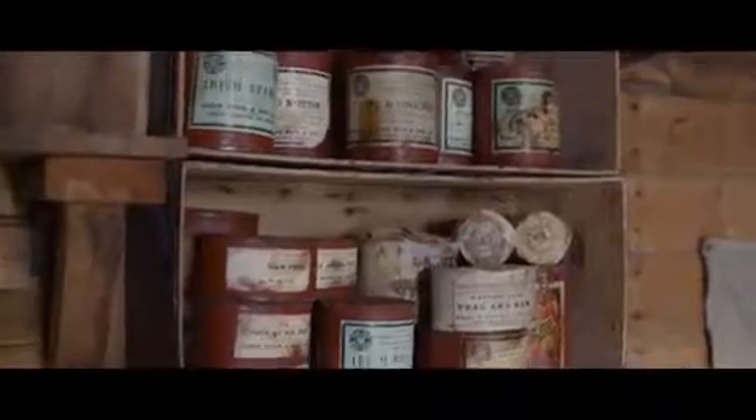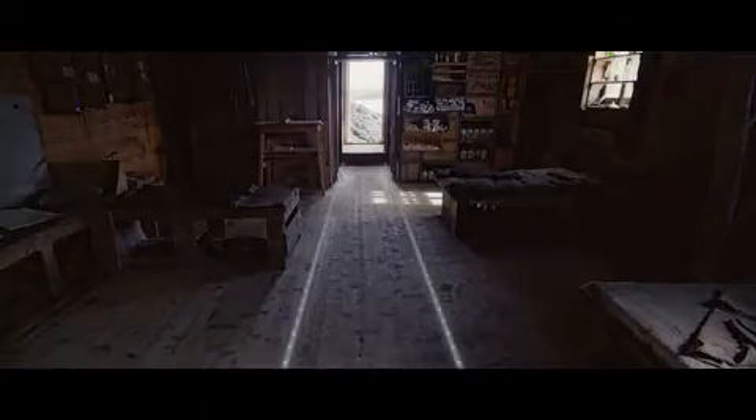Ernest Shackleton and his men lived here for 14 months. 14 months without internet? In the unlikely event of an emergency, escape path lighting will show you the way to the exit.